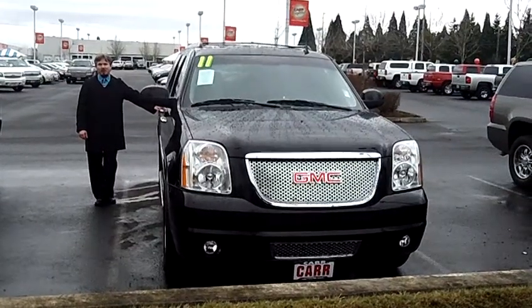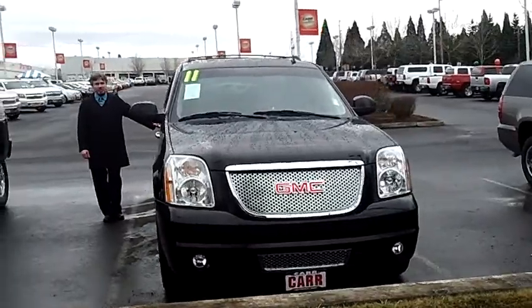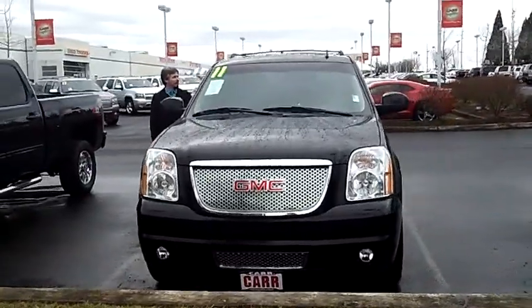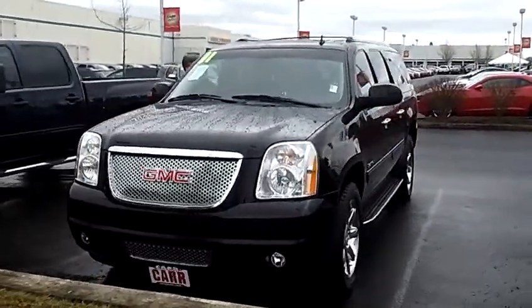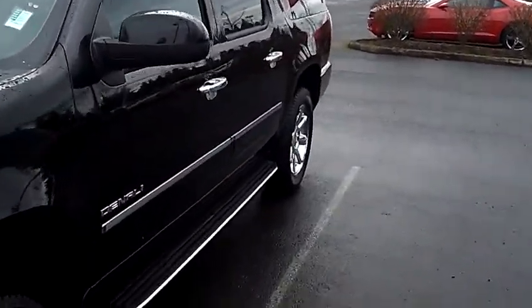Hey everybody, this is Tim coming to you today from Car Chevy World in Beaverton, Oregon. Thank you very much for clicking on that link and taking this virtual tour. Today we're looking at a very straight 2011 GMC Yukon Denali, stock number CP2065.